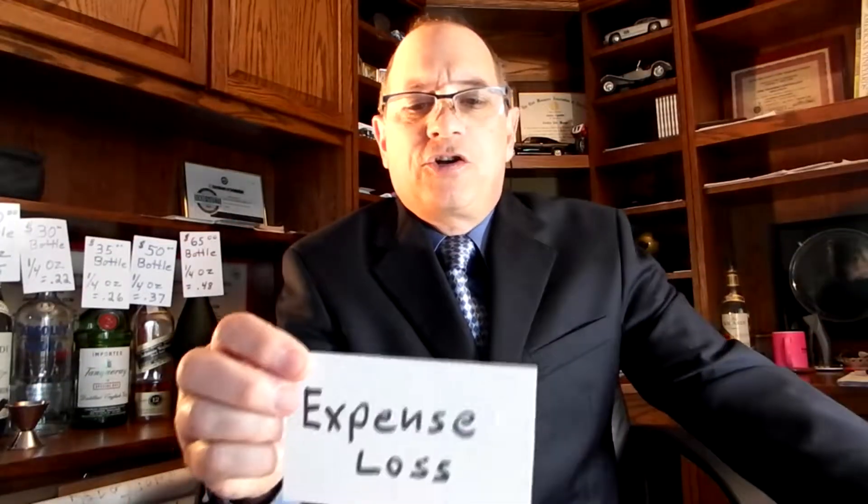Is your chef — the person that's so busy in the kitchen — calculating out the cost almost down to the penny to make sure that the price on the menu is the correct price that it should be? Same thing with beverage. I'm here to talk to you today about expense loss. When you do menu engineering, you have to account for every single cost. If you don't do it properly, you can be losing a lot of money.